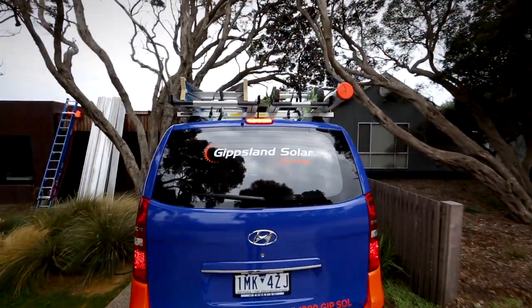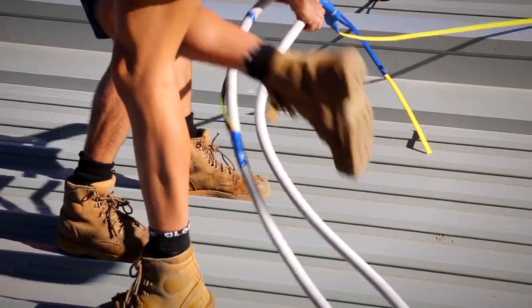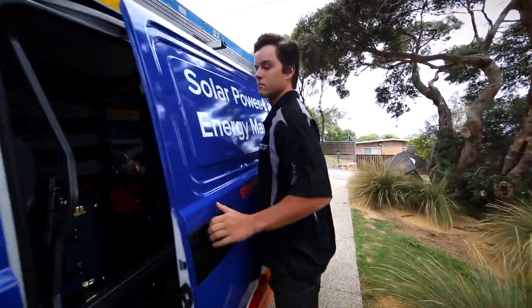Back on site, our very own solar installation is getting underway. And now knowing all of the dangers, we take no risks and haul in the top guns at Gippsland Solar.